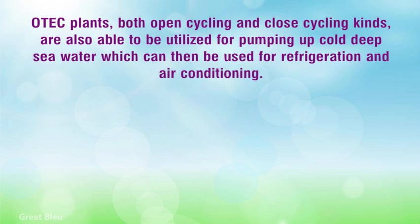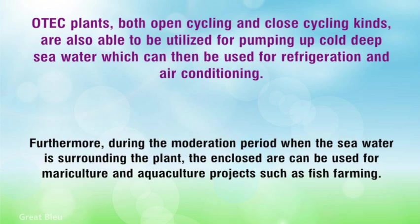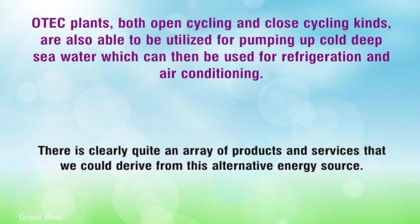ATEC plants, both open cycling and closed cycling kinds, are also able to be utilized for pumping up cold deep sea water which can then be used for refrigeration and air-conditioning. Furthermore, during the moderation period when the seawater is surrounding the plant, the enclosed air can be used for mariculture and aquaculture projects such as fish farming. There is clearly quite an array of products and services that we could derive from this alternative energy source.